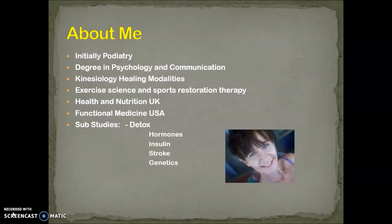For those of you who don't know me, I trained initially as a podiatrist. I have a degree in psychology and communication. I studied kinesiology healing modalities, exercise science and sports restoration therapy at WITS, health and nutrition through the UK, functional medicine through the United States. And my sub-studies include detoxification, hormones and sexual health, insulin, stroke and genetics, and of course, how genetics influences all of our health issues.